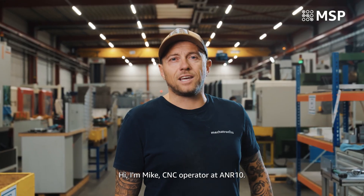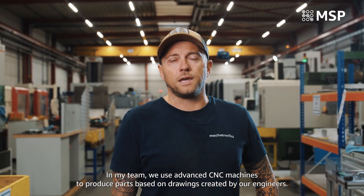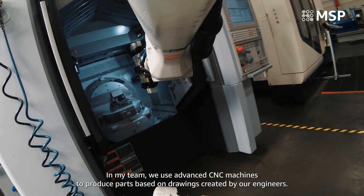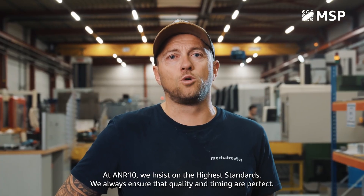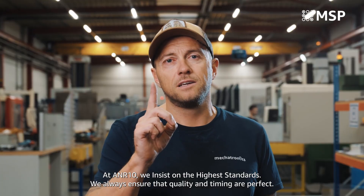I'm Mike, CNC operator at ANR10 Hammer. In our department we use advanced CNC machines to produce components that are designed by our engineers. At ANR10 Hammer we have the highest standards. We will ensure that quality and timing are still on point.